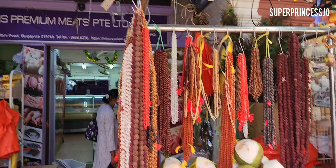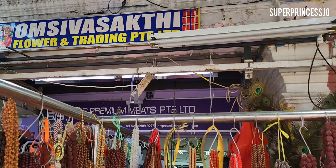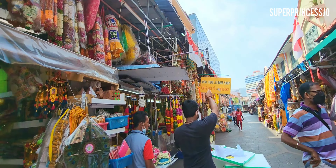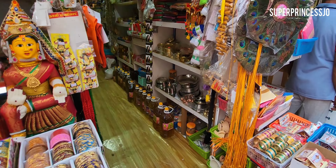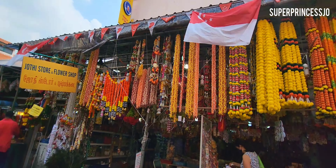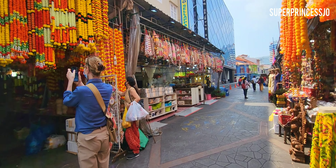If you want rudraksh or tulsi malas, you can come to this shop in Little India. I'm here at Campbell Street and it is already decked up for Diwali and all the Indian festivals — that's super exciting! If you come early, you get a lot of choices and it won't be crowded. You can see all the flowers, garlands, and everything — new stock is already here.